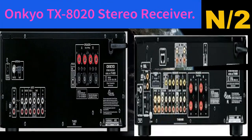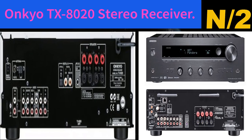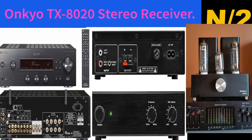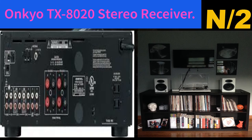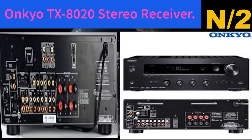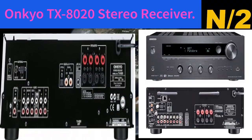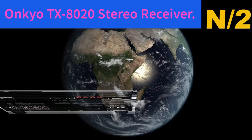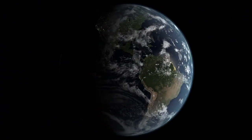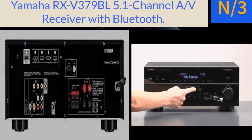Number two: the Onkyo TX-8020 stereo receiver. It features 50 watts per channel at 8 ohms, 20Hz to 20kHz, 0.08% THD, 2 channels driven FTC rated, wide-range amplifier technology, 5 analog audio inputs and one output including a phono input for turntable connection, and is compatible with the DS-A5 AirPlay dock for iPod, iPhone, and iPad. It is a stereo receiver, not surround sound.